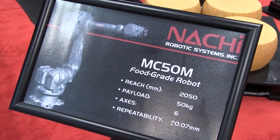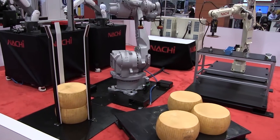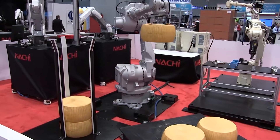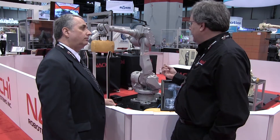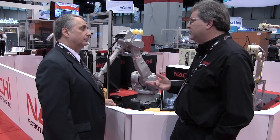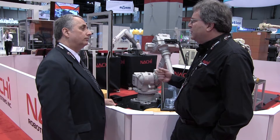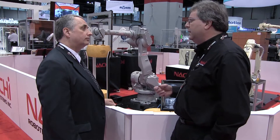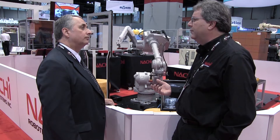That's right. The model is the MC50M — the code stands for food grade. We've modified a number of things to make it appropriate for use with dairy products and contacting food, where we use an NSF certified lubricant for the gearboxes. We minimize the places where debris could get entrapped, and we have special cleaning procedures, along with it being spray-down capable so we can wash it down with appropriate cleansers and solvents to keep it clean. So we've got this robot and another robot as an entry into the food grade market.